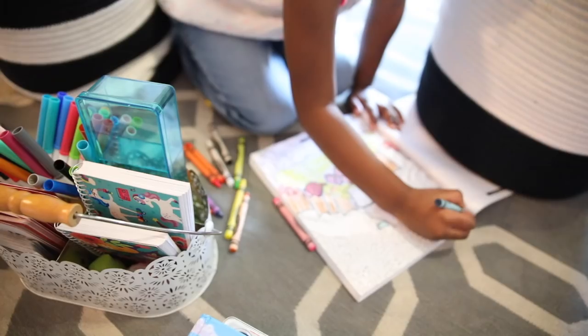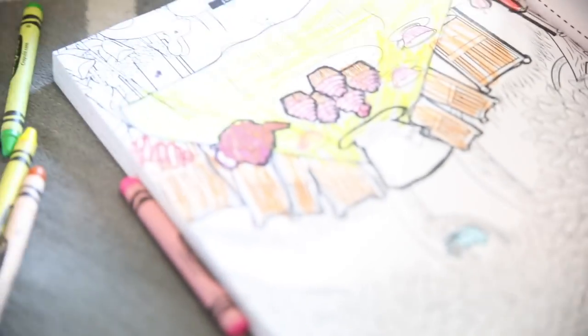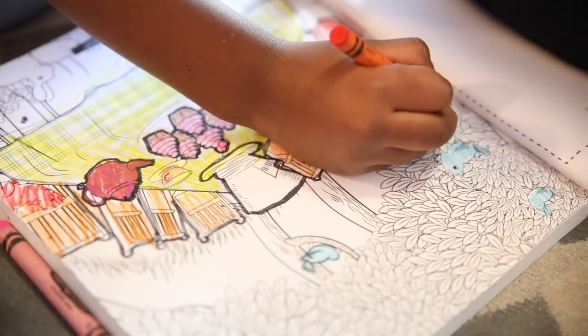It's morning basket time. So they are actually working on their morning baskets, and she chose coloring in her Alice in Wonderland coloring book.